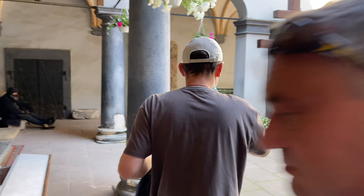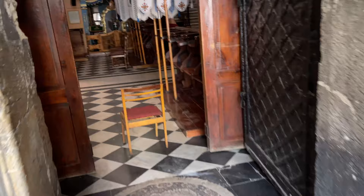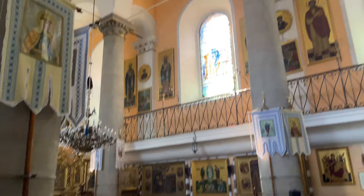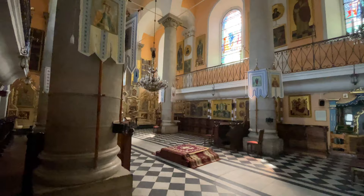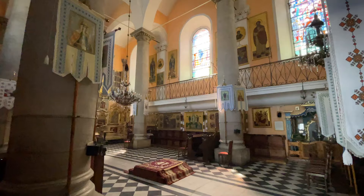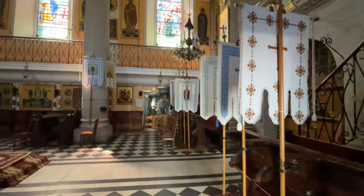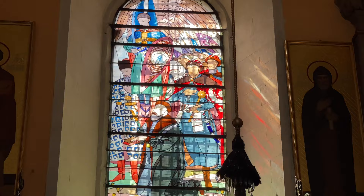So anyway, this is the Assumption Church. It's beautiful. And I think the amazing part is the stained glass. Can you see the stained glass there? It's pretty detailed — and they're all that detailed.